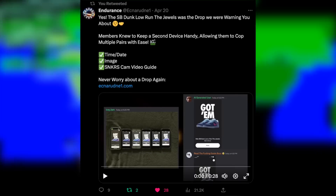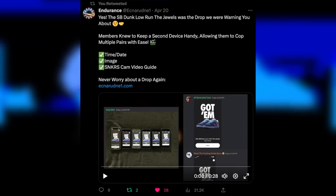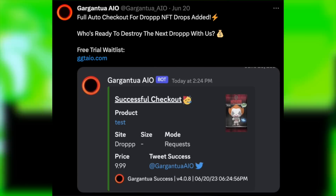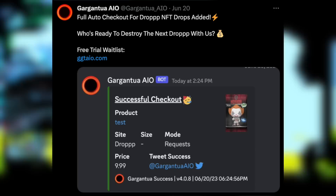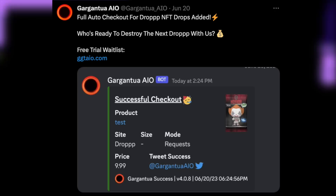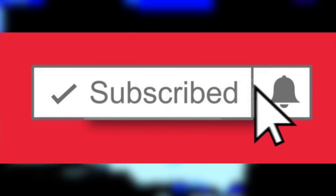Anyway, that's all I have for you guys today. Remember, you can now join Endurance for a limited time with the link in the description, and you can also purchase Gargantua with the link in the description for a limited time, or join the free trial waitlist. We just added an auto checkout module for drop NFTs, which are frequently profitable with pretty solid margins, so I'd encourage you to check it out. With that said, have a fantastic rest of your day, and good luck on all these upcoming releases.